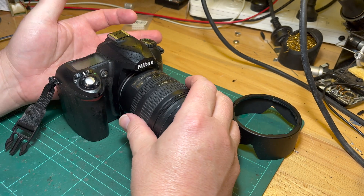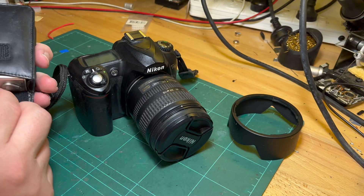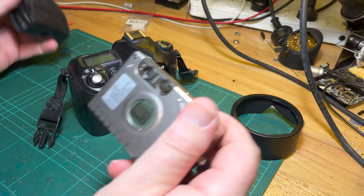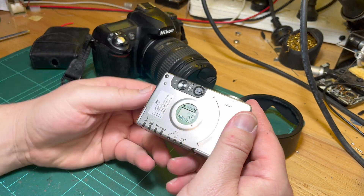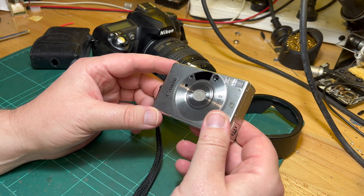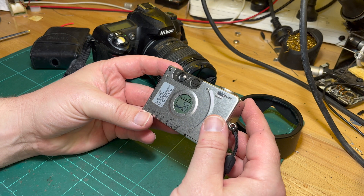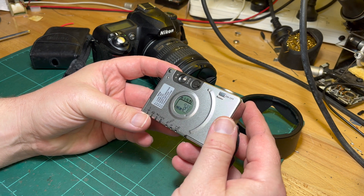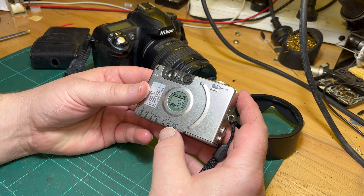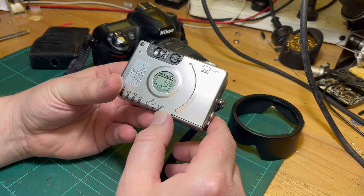This is actually an APS camera — my wife's APS camera. Back in the day, APS stands for Advanced Photo System, a film camera format. This one is an Ixos 2. One of the nice things about APS was that you could change the roll mid-roll.